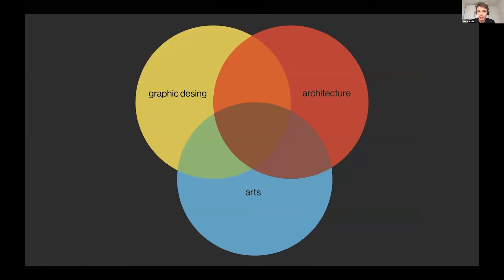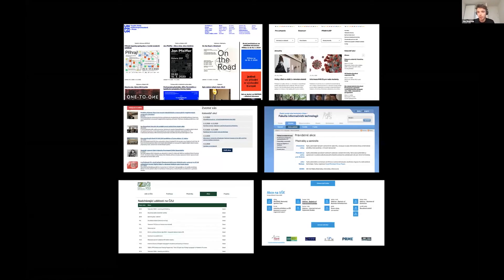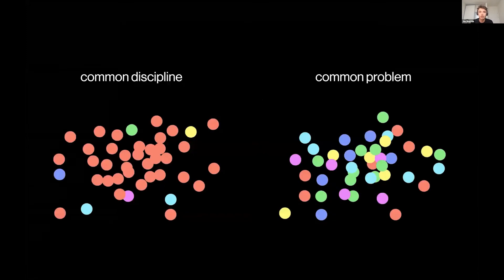This led me to the idea that there is no platform for connecting students from different disciplines based on common interests and topics. In the Czech Republic, each university has its own internal system and websites, and each focuses only on its own specialization. Education institutions work as closed structures — students have no opportunity to know what is being discussed at other schools. Institutions try to promote interdisciplinary cooperation, but their models connect students based on common discipline, not on common problems.